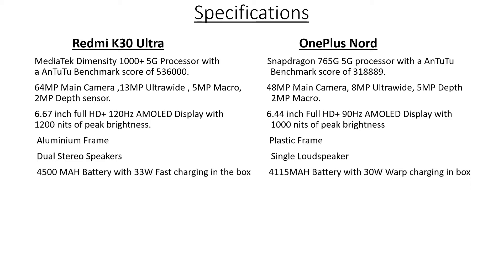Next up, we have the battery. The Redmi K30 Ultra comes with a 4500 mAh battery and 33W fast charging in the box. Whereas the OnePlus Note comes with a slightly smaller 4115 mAh battery with 30W warp charging in the box.